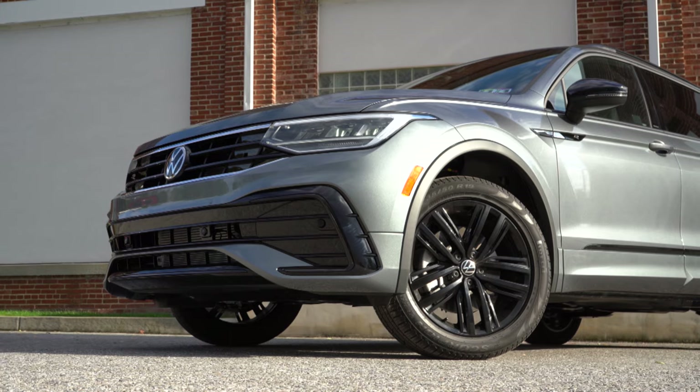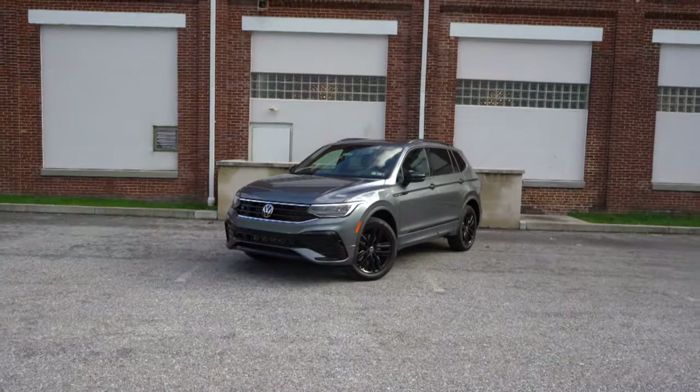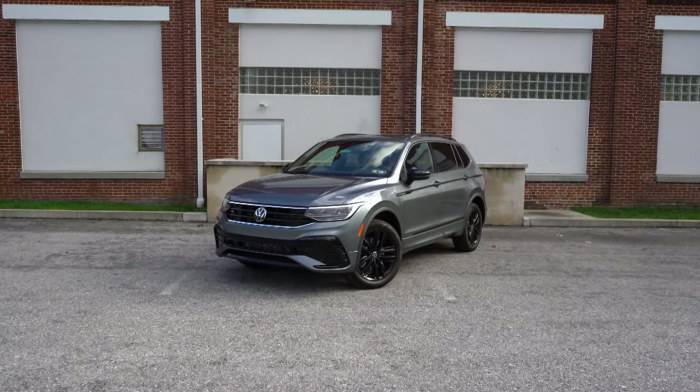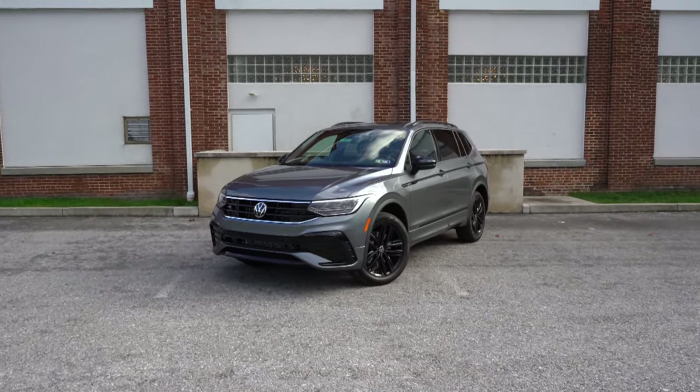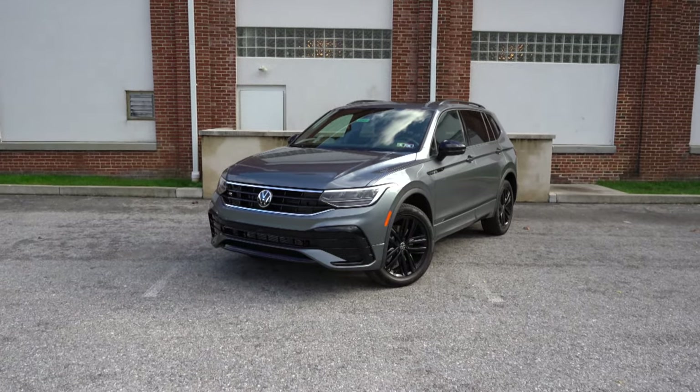That rounds out the performance segment of this review. Let's now take a look at the exterior of our brand new 2022 Volkswagen Tiguan, finished in Platinum Gray Metallic — a very cool color, especially with the black accents.